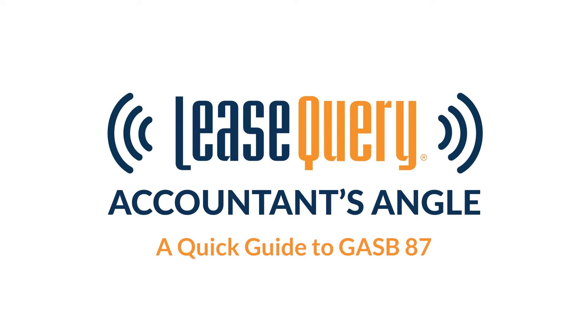At a high level, what exactly is GASB 87, and when does it go into effect?